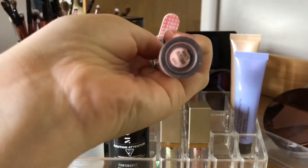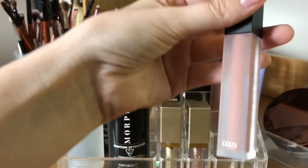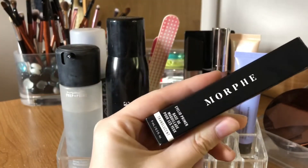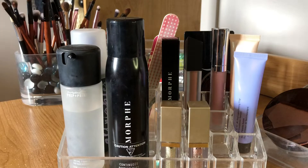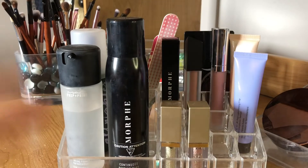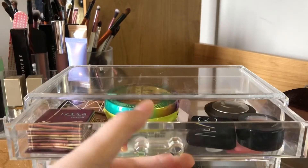I just have two lip things. This is the Buxom Full-On Plumping Lip Cream in White Russian — I've still never used this. This is the Morphe liquid lipstick in Virgin — never use this because I never wear lip stuff. This is a Morphe eyelid primer; I just got it because it came in a set with the mist and the sponge — it was cheaper to get them all together.